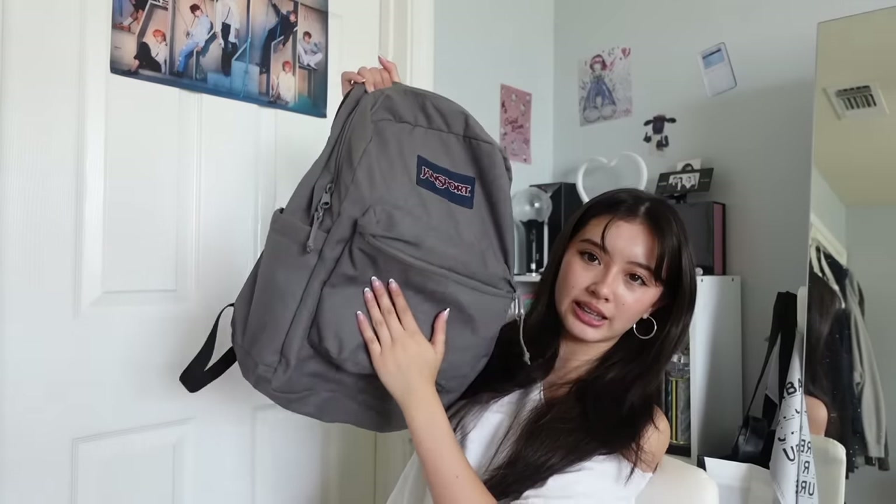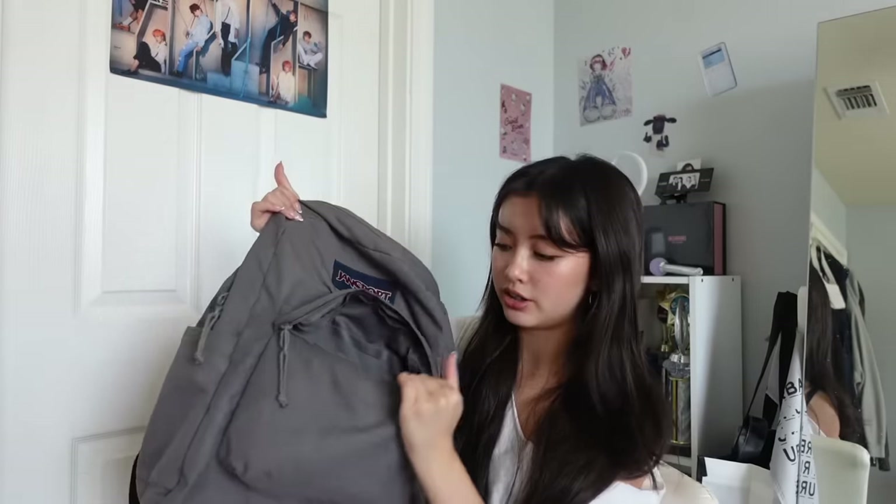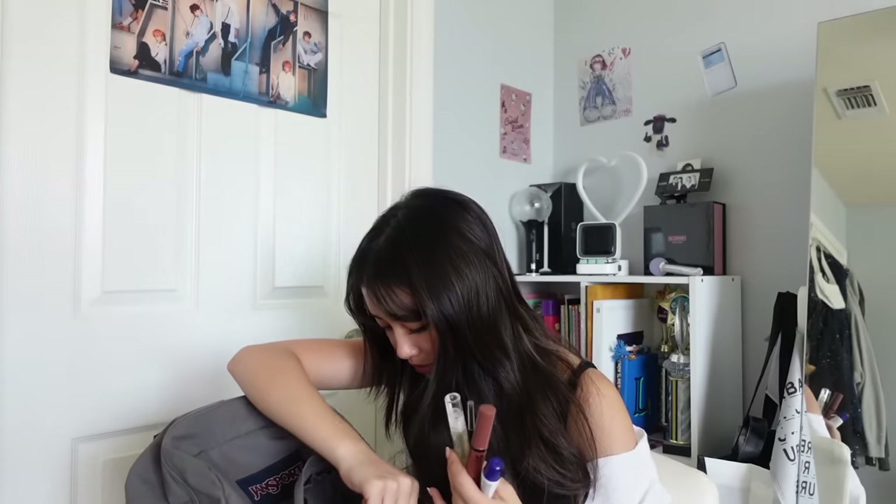That's everything in the big pocket. Now moving to another compartment — there are little pockets in here. I always keep my lip combo in one big pocket. I changed it from my makeup tutorial but I use it in the shade Praline. I always keep my lip combo close because I feel like lips pull everything together.